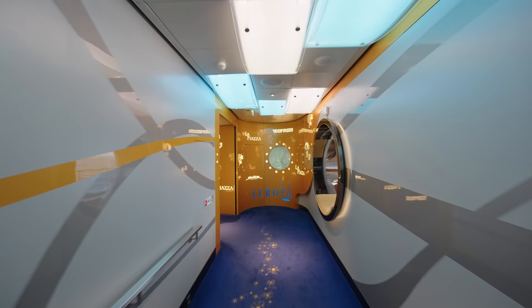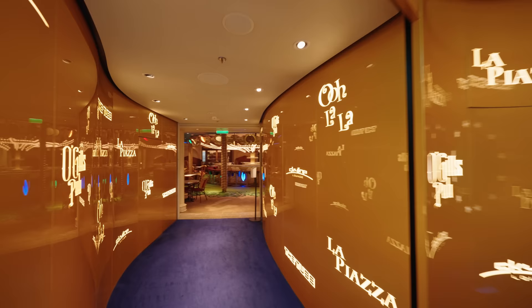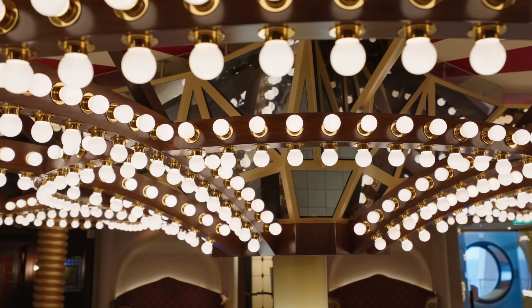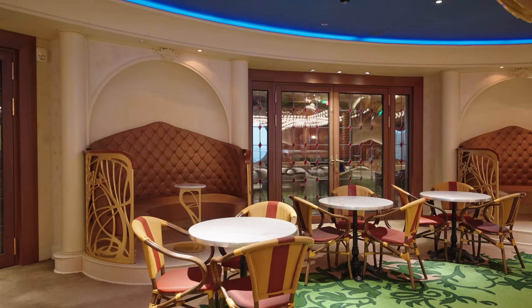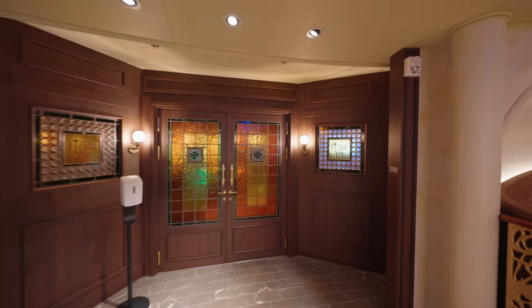Talking about adults, let's take a look at the adults-only areas on board — and they are impressive. First up we have La Piazza, complete with a merry-go-round bar. You also have O'Gills Pub, which is an Irish-themed pub complete with screens to show games.